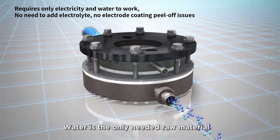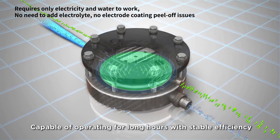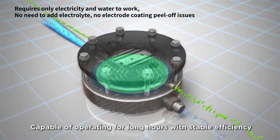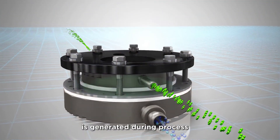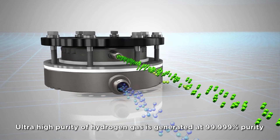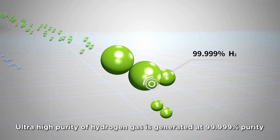Water is the only required raw material — no need to add electrolyte. The system is capable of operating for long hours with stable efficiency. No hypochlorous acid and other harmful byproducts are generated during the process. Ultra-high purity hydrogen gas is generated at 99.999% purity.